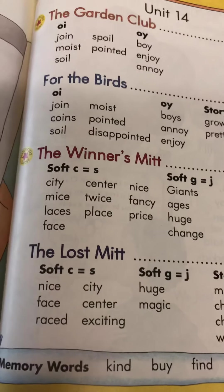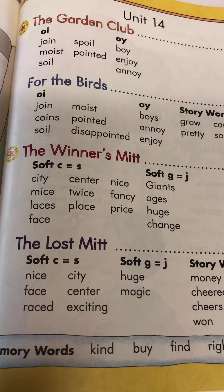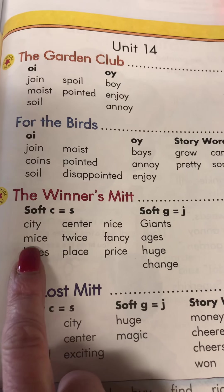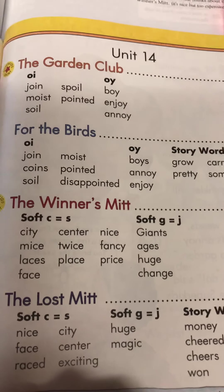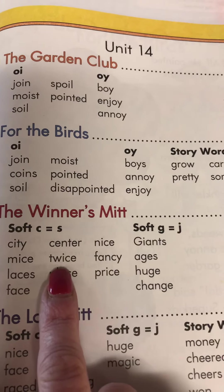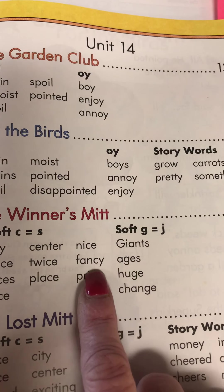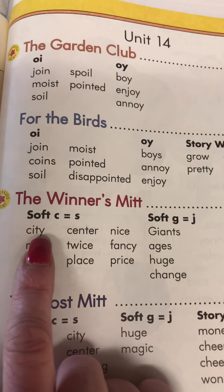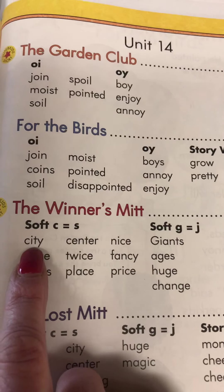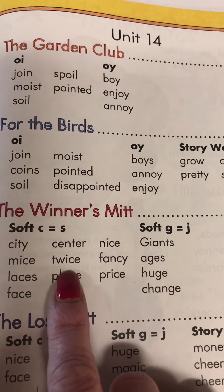We're going to start with our words on page 137 and we're going to read the soft C words. When they talk about soft C, that means the C doesn't sound like K — it sounds like S. Let's read them: city, mice, laces, face — all those C's sound like S. Center, twice, place, nice, fancy, price. Follow along with your finger and read them with me — all the C's are going to sound like S.